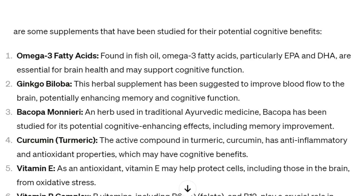Number one: omega-3 fatty acids, found in fish oil. Omega-3 fatty acids, particularly EPA and DHA, are essential for brain health and may support cognitive function.